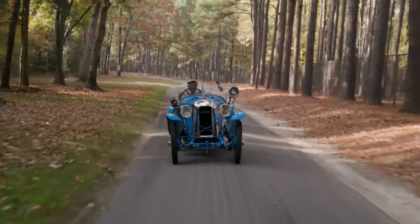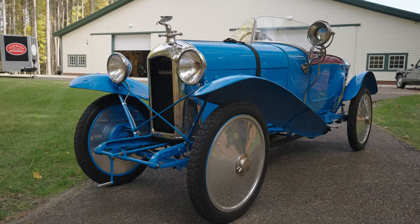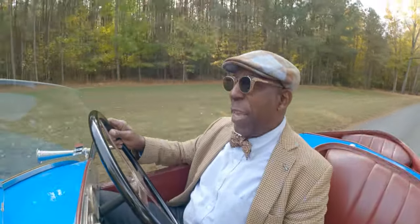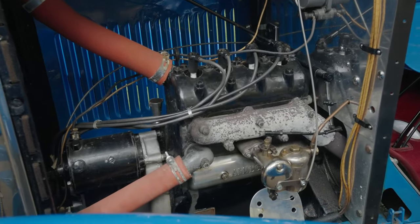The car I'm driving today is an Amilcar GCS. This was a sporting model, in the category of what the French call the voiturette, with a 1000cc 4-cylinder engine, 3-speed transmission, very light, very agile.